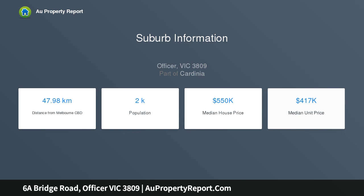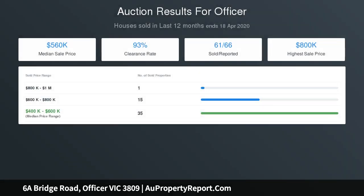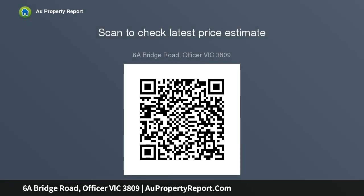The residence showcases open plan living, creating a magnificent sense of space and comfort. A contemporary kitchen with stone benchtops, stainless steel appliances, dishwasher, innovative storage solutions and ample bench space. The meals area flows effortlessly into a spacious living room.